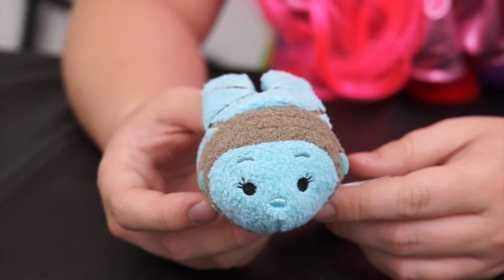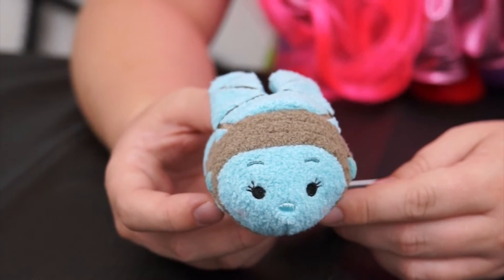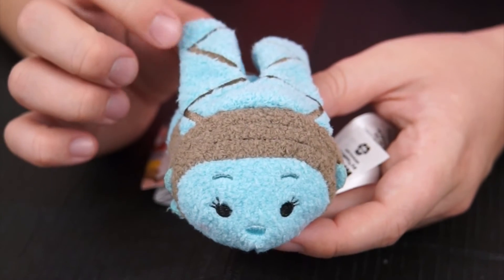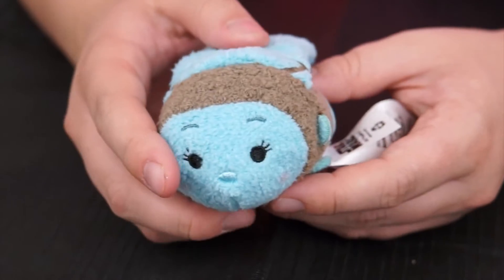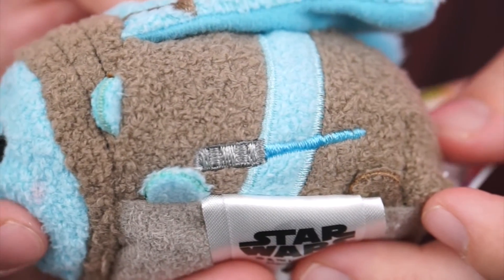And next there's Aayla Secura. She helped the Jedi fight in the Battle of Geonosis. She's got her long blue Twi'lek head-tails and her brownish-gray headband that matches her clothes, and of course a blue lightsaber.